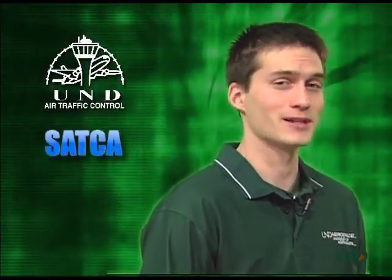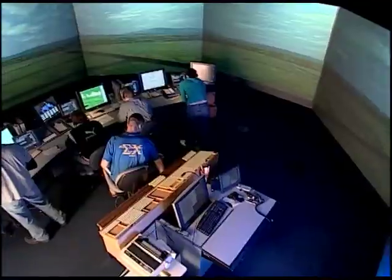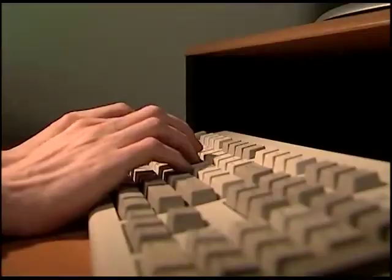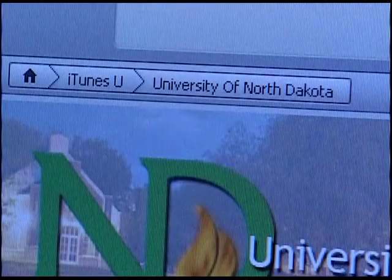On behalf of UND Air Traffic Control, the Student Air Traffic Controllers Association, and the Aerospace Network, thanks for tuning in. My name is Kyle Warner, frequency change approved. For more information on UND Air Traffic Control and to see other videos in this series, visit www.aero.und.edu or search for ATCast on iTunes University.